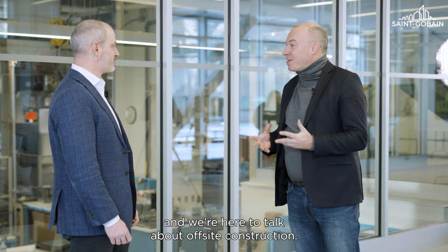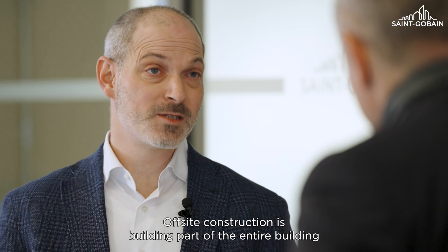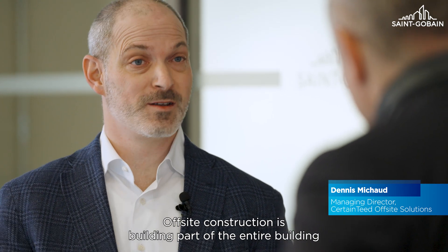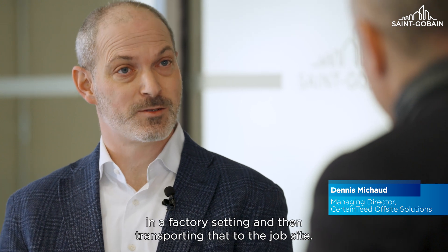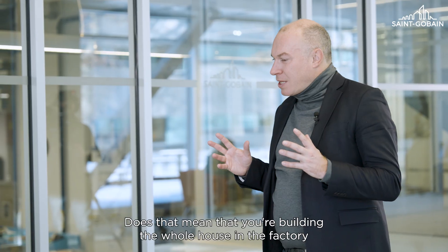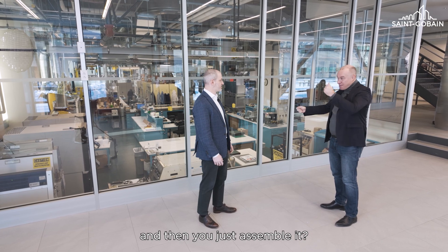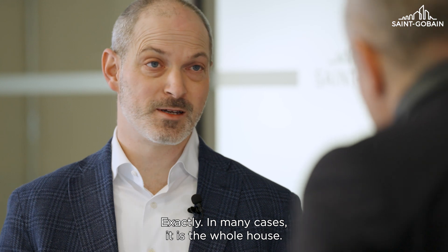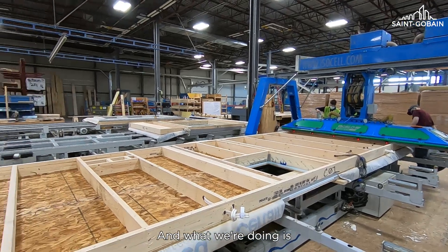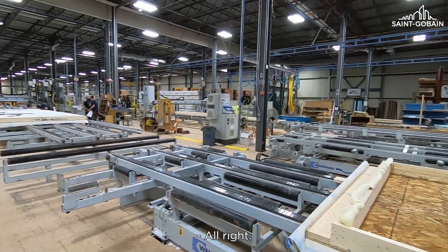We are now with Denis Michaud, and we're here to talk about off-site construction. Does that really mean that you're building the houses off-site? Off-site construction is building part or the entire building in a factory setting, and then transporting that to the job site. Does that mean that you're building the whole house in the factory and then you just assemble it? Exactly. In many cases, it is the whole house, and what we're doing is benefiting from the quality that happens in that industrialized setting.